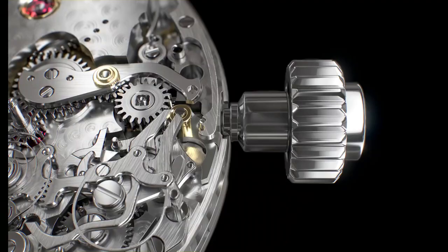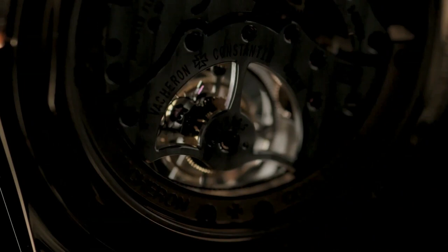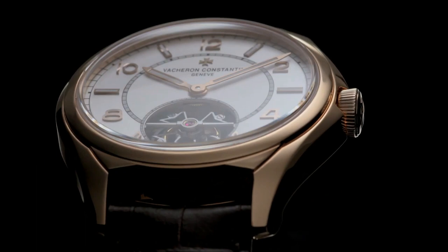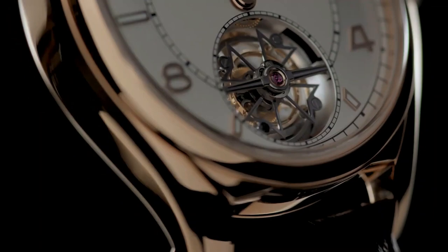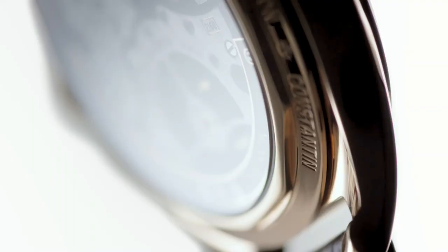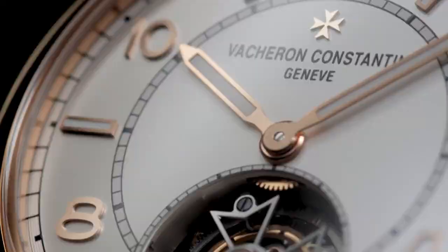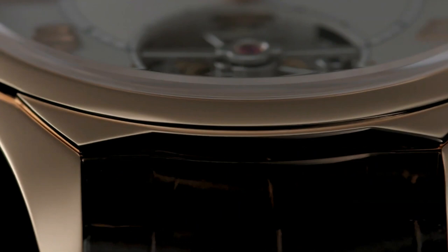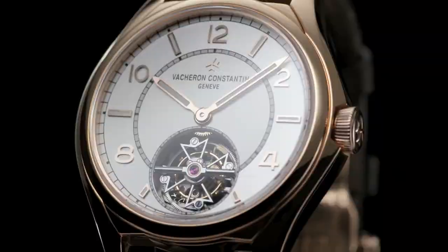Number 5. Vacheron Constantin 56 Tourbillon. A tribute to a model from 1956, this 18k pink gold watch is the first Tourbillon from the 56 collection. The Maltese cross, the Vacheron Constantin icon, is found on the Tourbillon cage, the crown, and more subtly on the horns. Its movement, fitted with a power reserve of more than three days, is equipped with a 22k gold peripheral mass, revealing the entire movement through the open-worked caseback. Indexes and hands are coated with Superluminova, a luminescent material that stores light during the day and glows in darkness. The Tourbillon performs one full rotation per minute in a Maltese cross-shaped cage, fulfilling both a technical, aesthetic, and practical function of indicating the seconds.